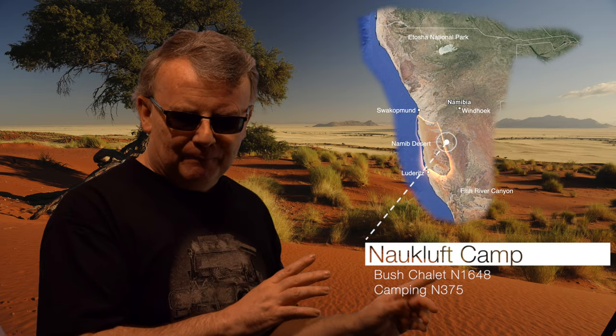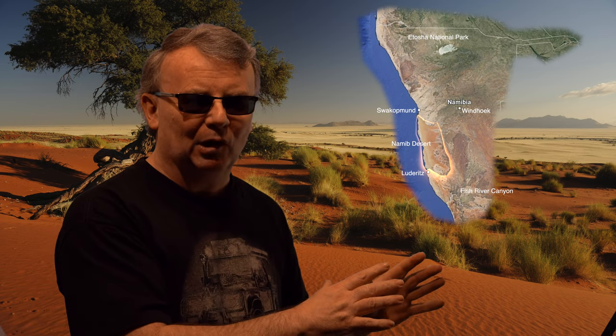Also in the general area is Naukluft Camp, tucked in the Naukluft Mountains — home to the Mountain Zebra. Naukluft offers homely chalets and camping. Just as a side note, being in Naukluft does not give you access to Sesriem, Sossusvlei, and the desert — it's a separate national park.